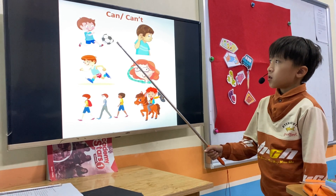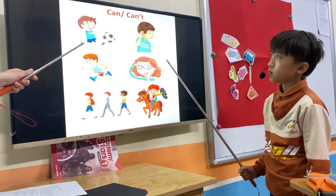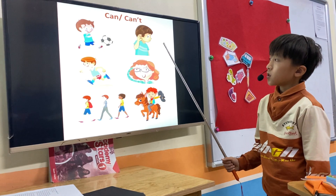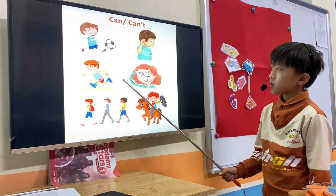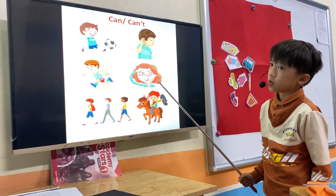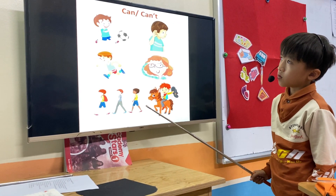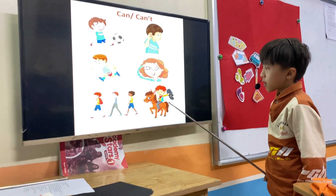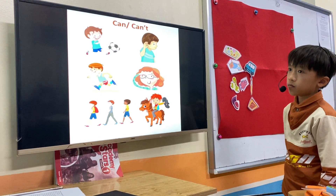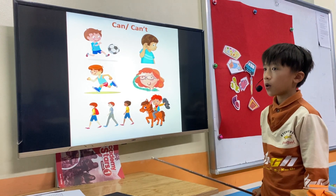He can hear. Once again, what's this? He can kick the ball. He can kick. Good. He can hear. He can run. She can. He can ride a horse. Very good, Tom. Can you ride a horse? No, I can't. Good.